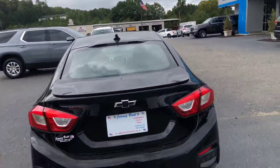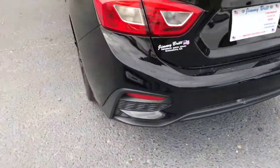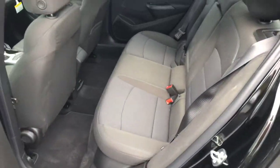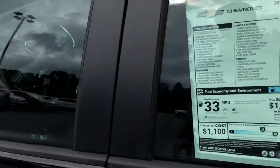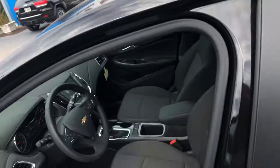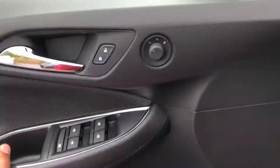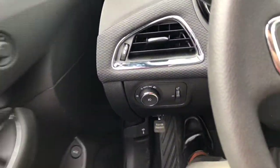Backup camera, jet black interior, manual seats. You do have power windows, mirrors, and locks, and fully automatic lights.